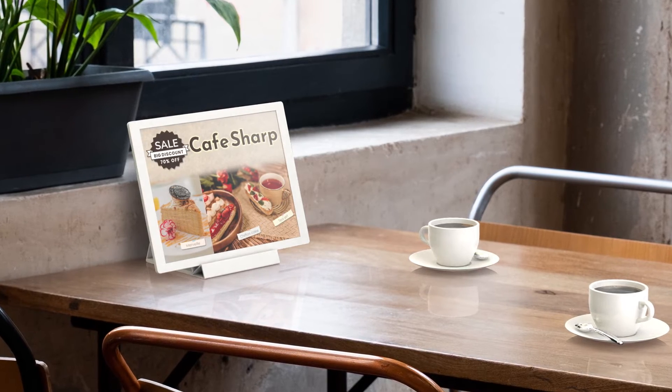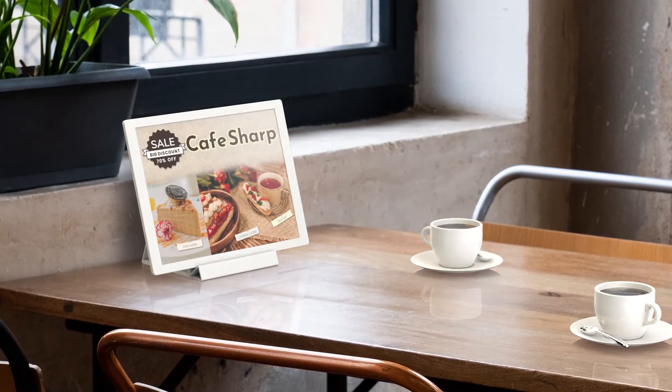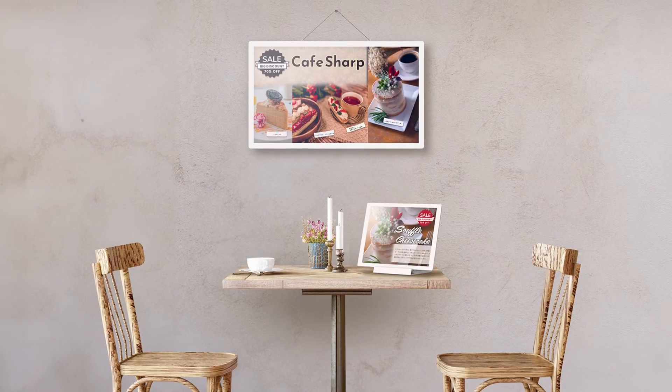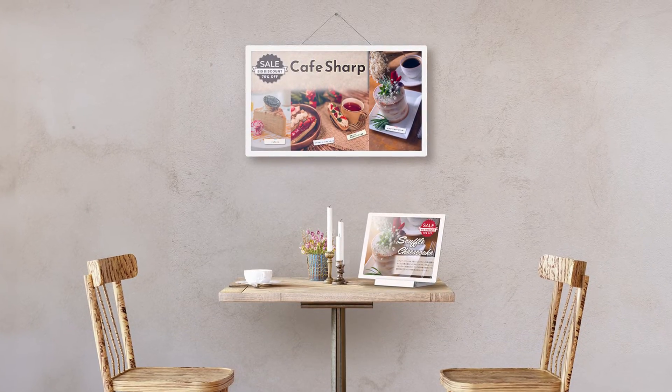With the addition of ePaper to your applications, TCO is more attractive as continuous printing of poster boards and flyers is eliminated. Additionally, with no power being required to display an image, you lower your carbon footprint.